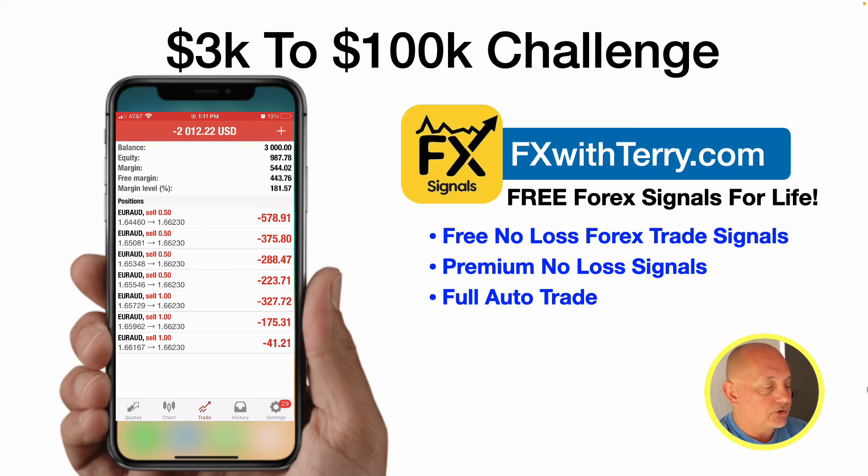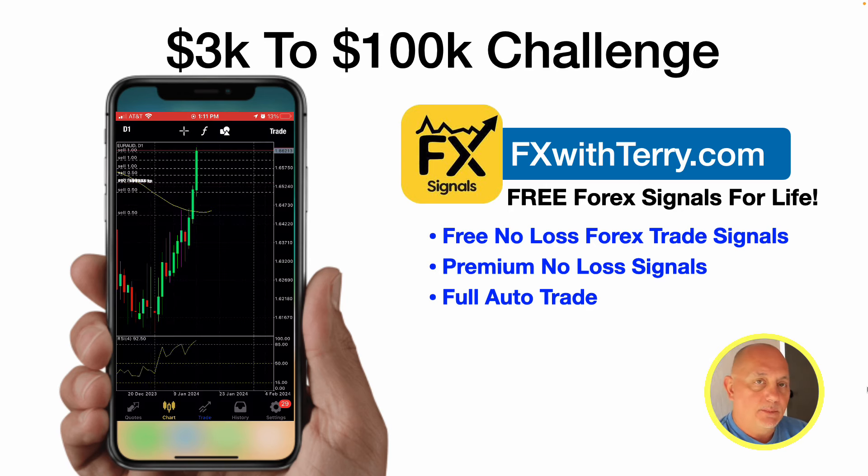Let's look at the chart. You can see each of the white dashed lines on the screen where it shows my seven trades. This is the daily time frame, and the price has gone against me on this sell trade.